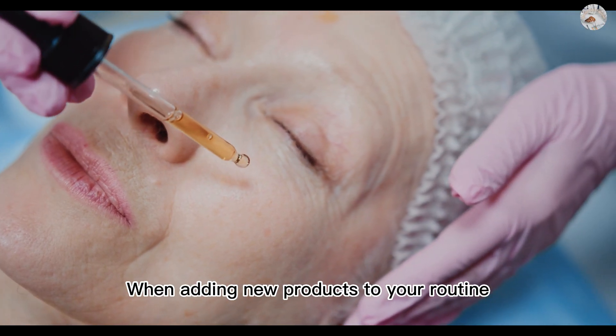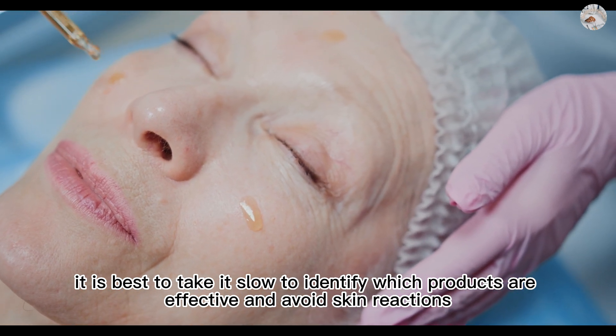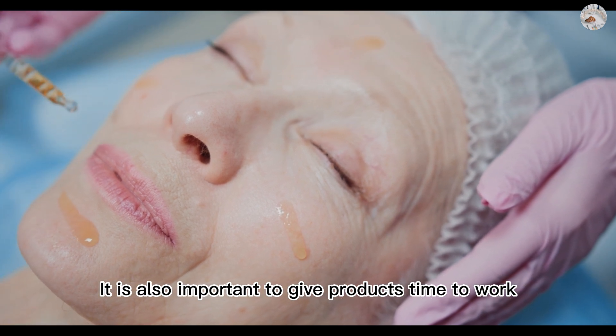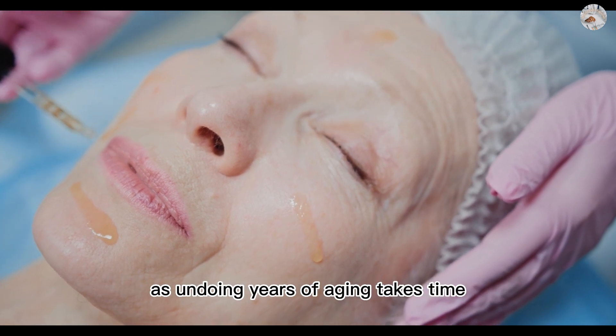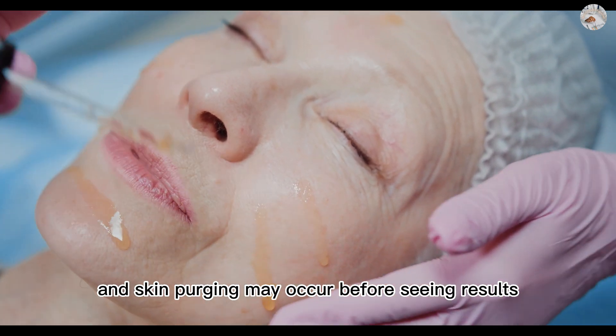When adding new products to your routine, it is best to take it slow to identify which products are effective and avoid skin reactions. It is also important to give products time to work, as undoing years of aging takes time, and skin purging may occur before seeing results.